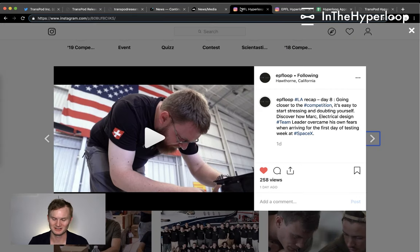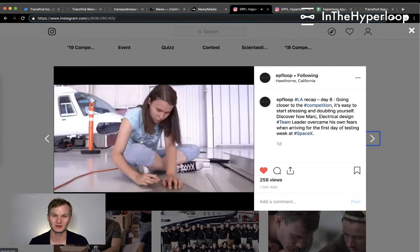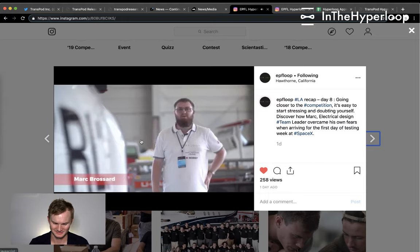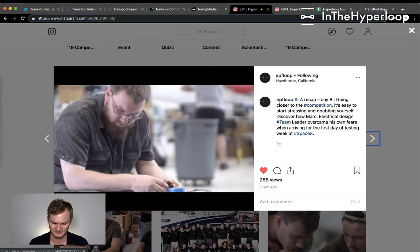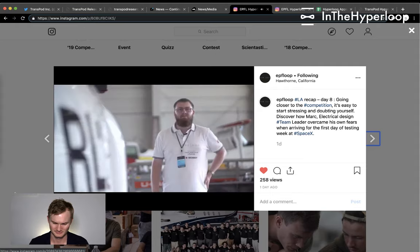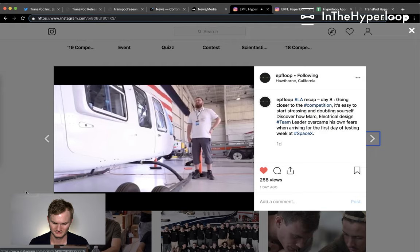Badger Loop's update beat Hyperloop UPV's update — good job. Now let's look at a video from EPFL Loop, currently winning alongside Swiss Loop. Hi, I'm Mark Grossart, part of the electrical design team of EPFL Loop. My role is to manage all the electrical connections on the pod — I basically designed the nervous system of the pod.